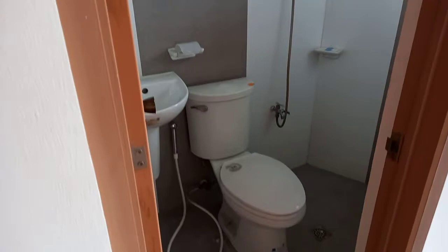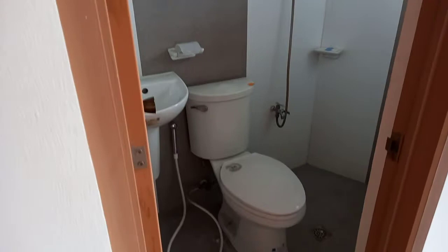It has a kitchen sink and cabinets. There is also a bathroom and a cabinet for your clothes. Five units are available here.